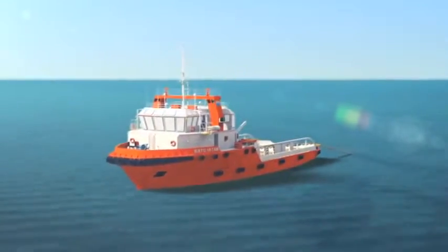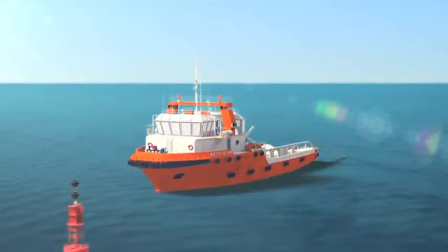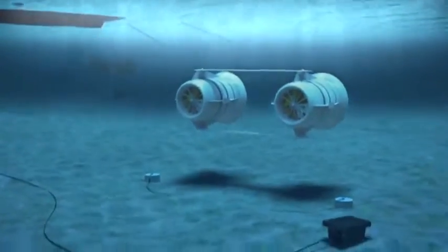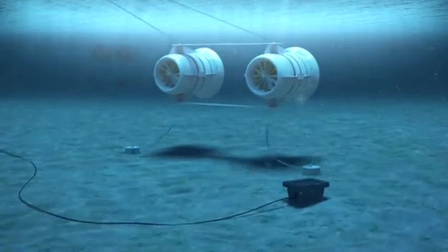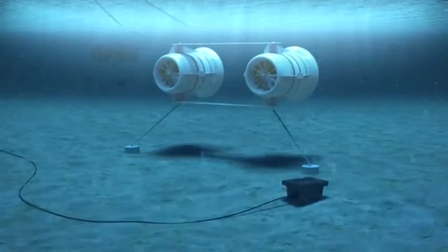Submerged tidal generators are not visible from the shoreline. The tugboat proceeds to the location marked by the locator buoy. Transoms are neutrally buoyant and automatically hold the Sea Urchin at the required depth. The tugboat winch lowers the turbines into position on their swivels, located on the transoms.